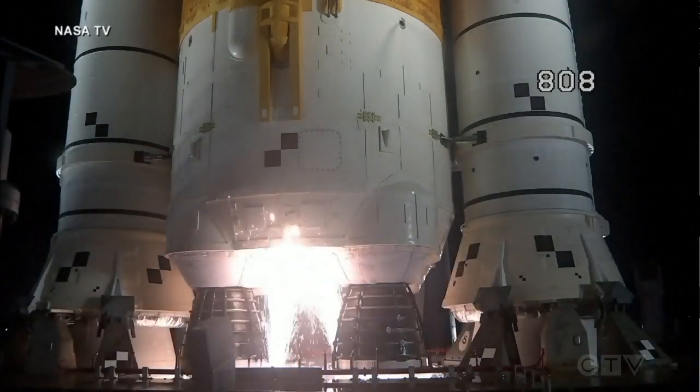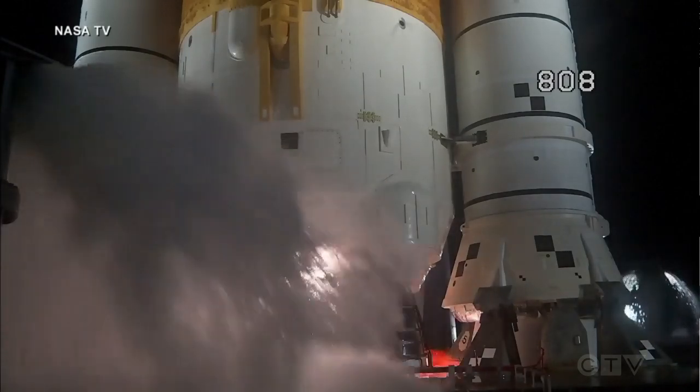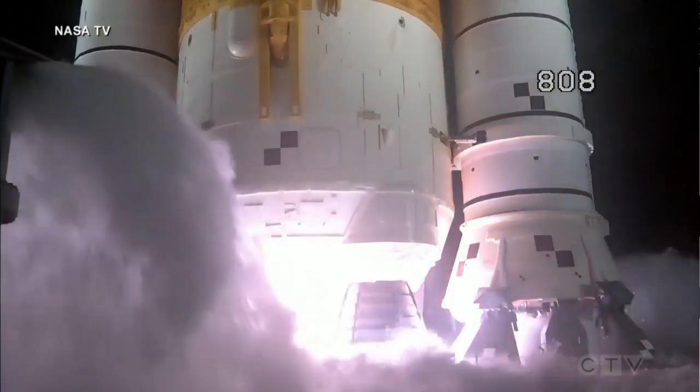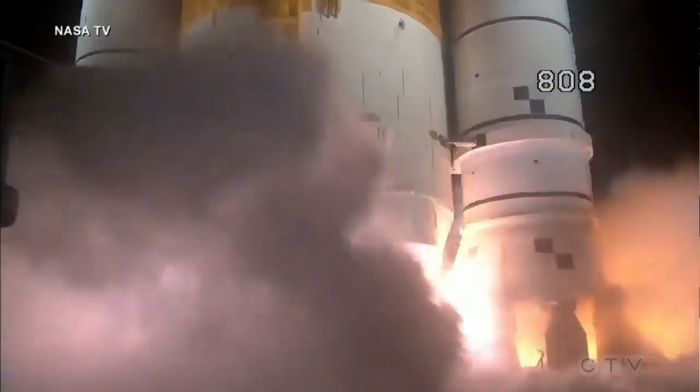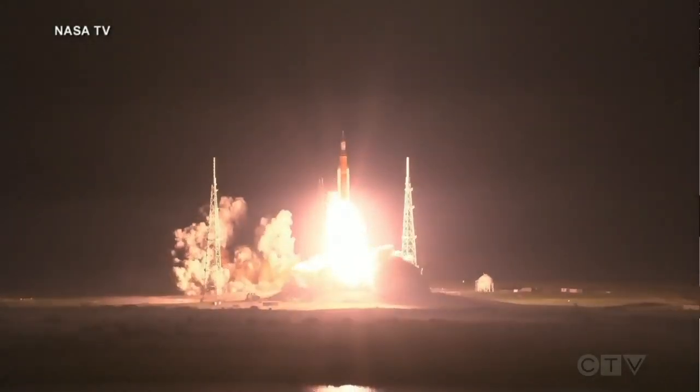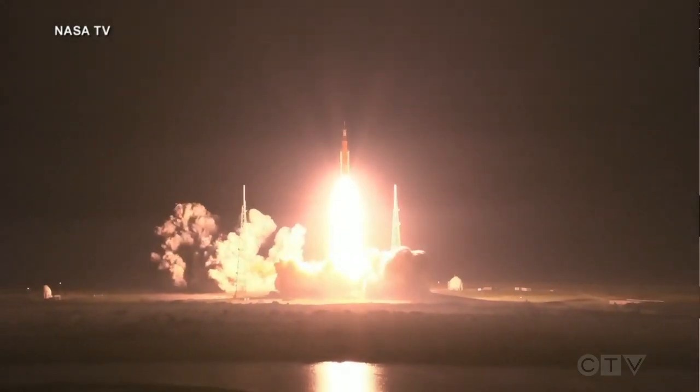And here we go. Hydrogen burn off igniters initiated. 7, 6, 5, 4, stage engines start, 3, 2, 1, boosters in ignition, and liftoff of Artemis 1. We rise together, back to the moon and beyond.